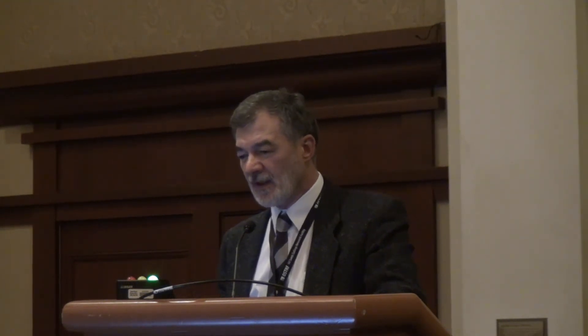About TTF - the former name of TTF, or the Tailings Testing Facility, was NST Plant. It was built at Shell's Muskeg River Mine, commissioned in 2007, and operated until 2010. It was actually one big tailings facility, consisting of a thickener with pertinent infrastructure - a big paste thickener, 10 meters tall - able to produce really highly intensified tailings. The focus of work was on NST and Tailings Thickening.